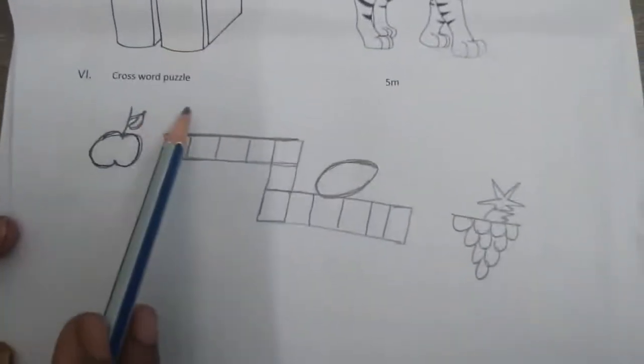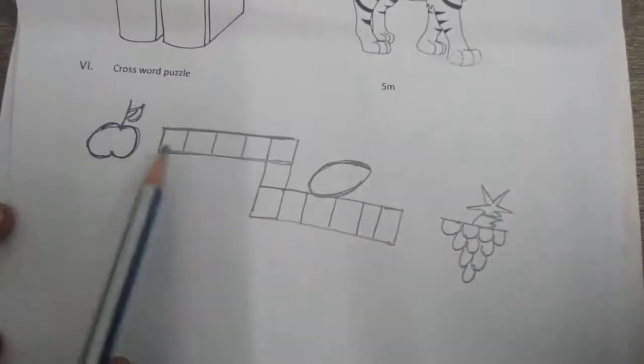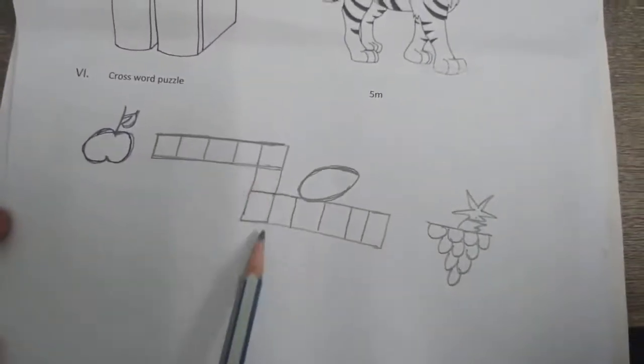Next bit: crossword puzzle. Here I have given some pictures. With the help of these pictures, you have to write the spellings.